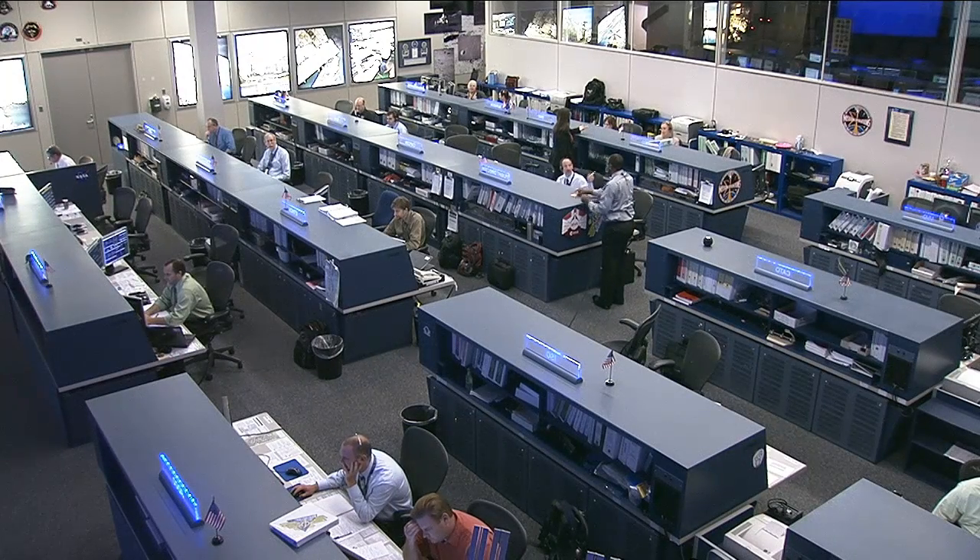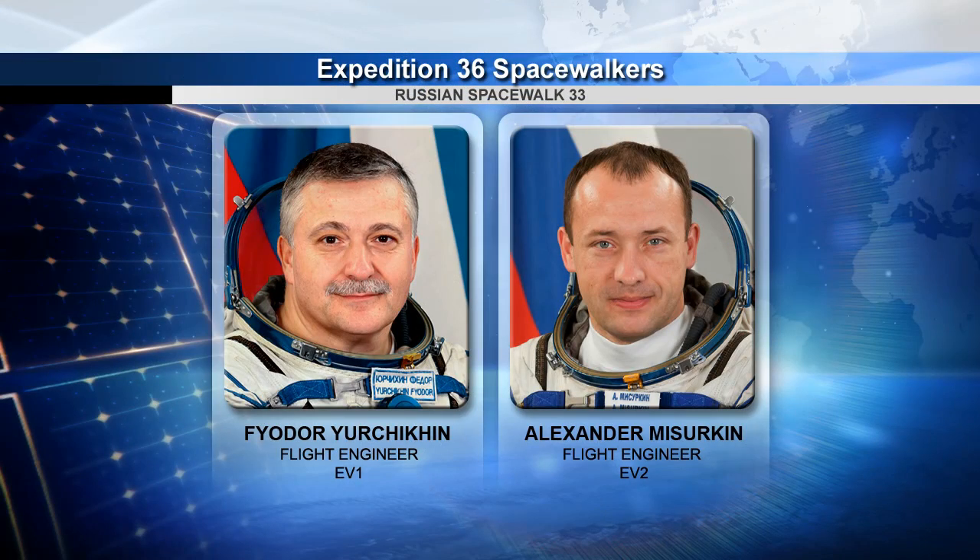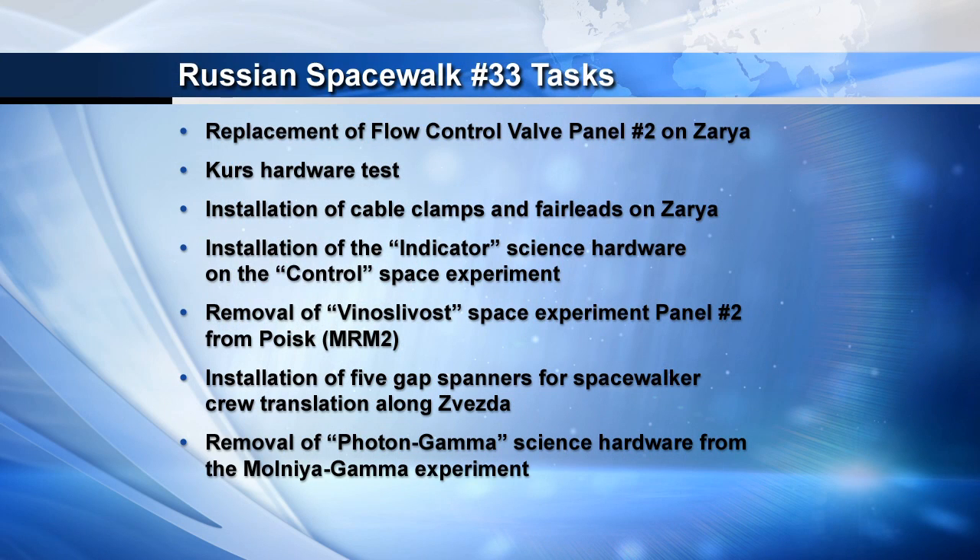Preparation also continued for two crew members to exit the station on Monday, June 24th. Flight engineers Alexander Misurkin and Fyodor Yurchikin will be going outside next week to replace a fluid flow control valve panel on the exterior of the Zarya module.